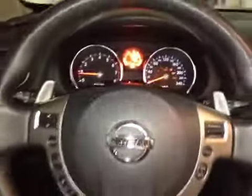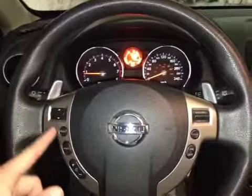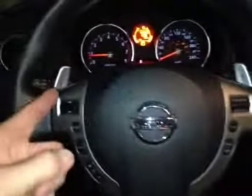Here inside the Rogue we're taking a look at the steering wheel. We have control over the driver information screen as well as the stereo, and we even have media source and volume, cruise control and paddle shifters.